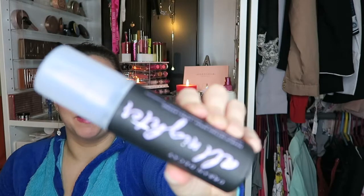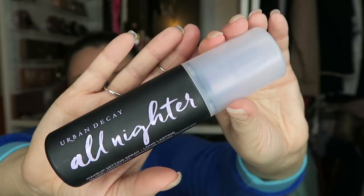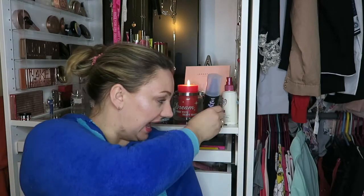This is my Urban Decay All-Nighter setting spray — it looks like this. I love this stuff. I don't use it every day; I wish I could afford to use it every day but I can't. I use it for those main days that I really need it — like days when my makeup needs to look good and I don't want to keep wiping my nose and losing makeup.